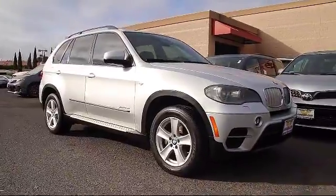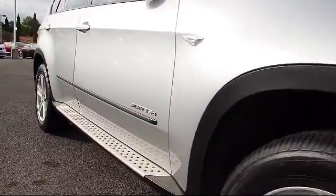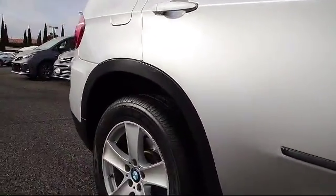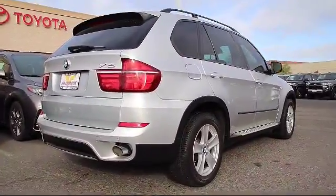leatherette, steering wheel controls, keyless entry, rain-sensitive windshield wipers, air conditioning, traction control, fog lights, side airbags, CD player, and much more.